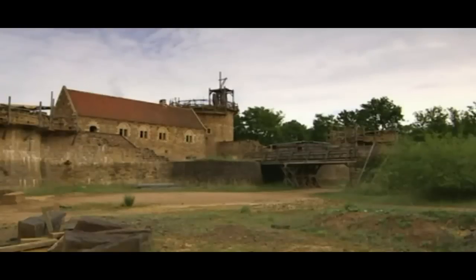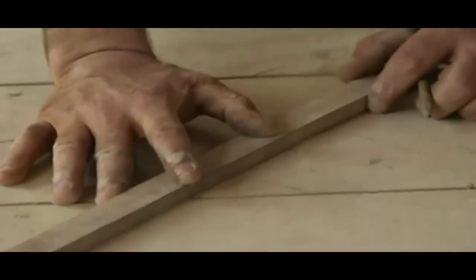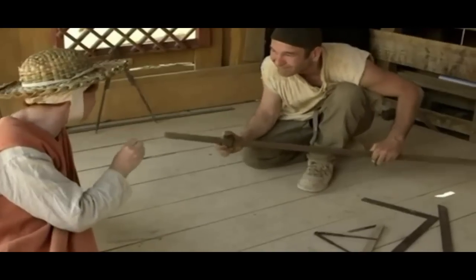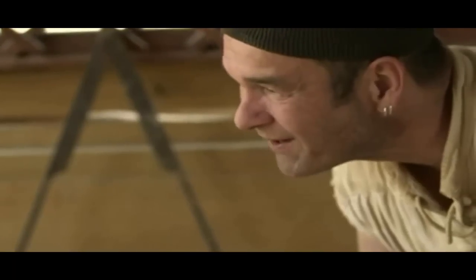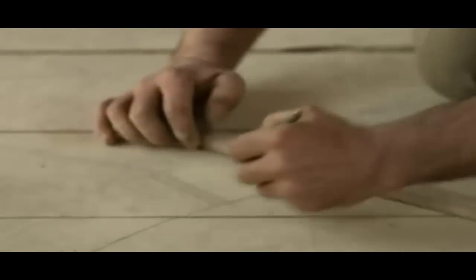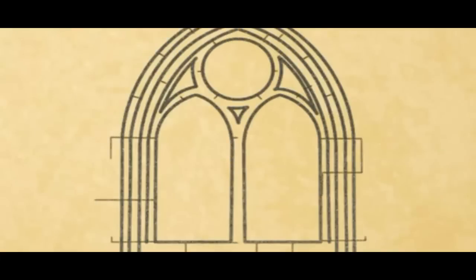With the advent of Gothic architecture, increasingly ambitious structures could be built in castles. On the tracing floor, Clément is planning what will be one of the most complicated projects at Guédelon so far — a grand fenêtre, a big window for the chapel. The chapel window is a Gothic arch made up of 34 individually carved pieces and incorporating two smaller arches, a popular design of the time.